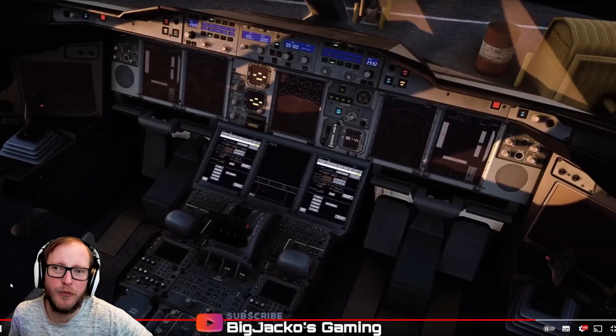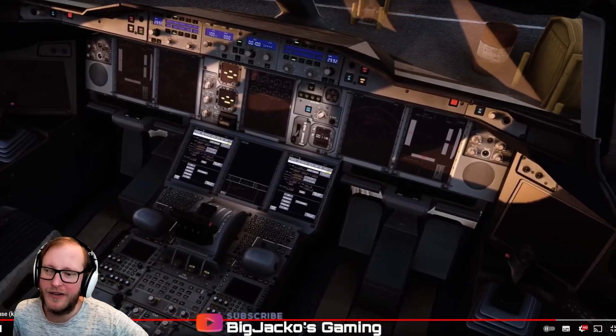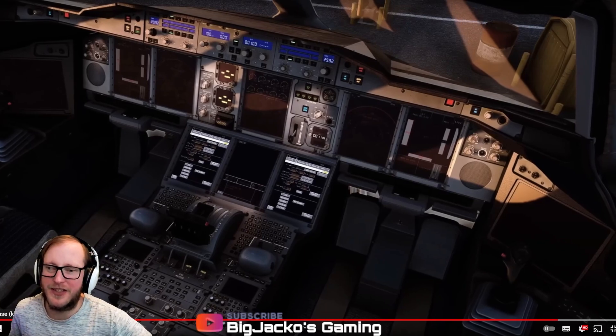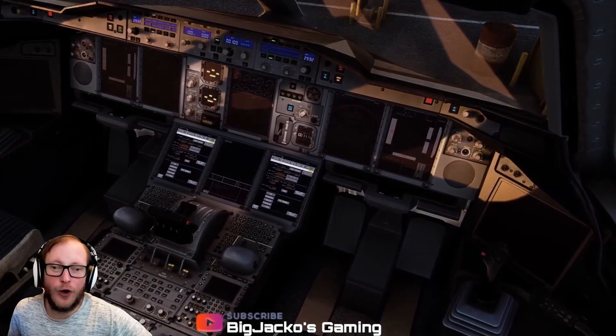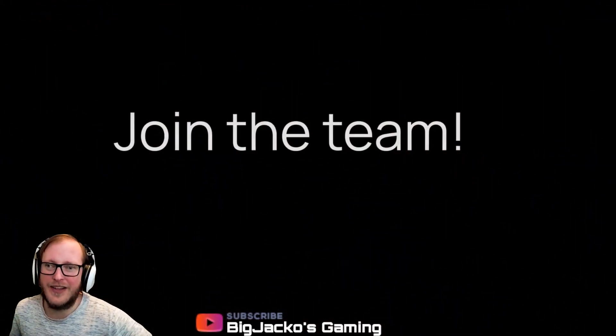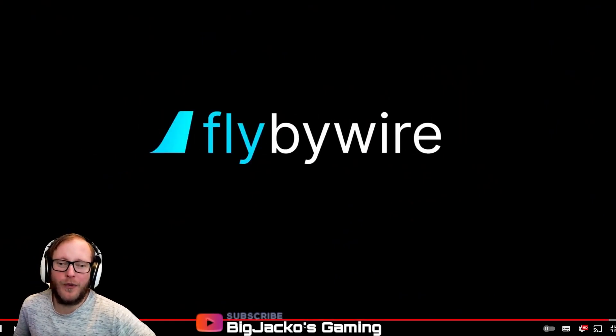It must be pretty close to release, I hope. There we go, there's another view of it. Nice, very nice. This is exciting for all the Airbus lovers out there. It's fun times — join the FlyByWire team.